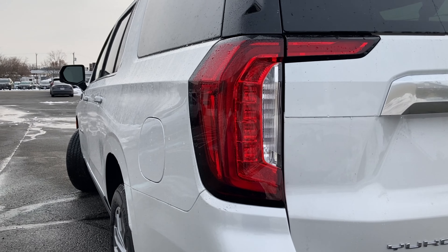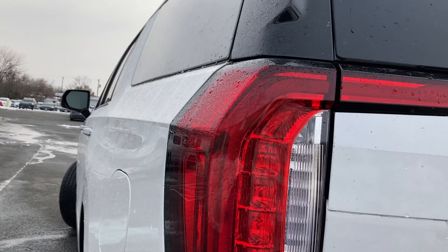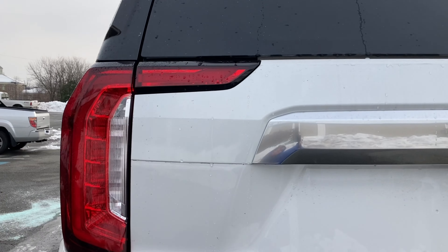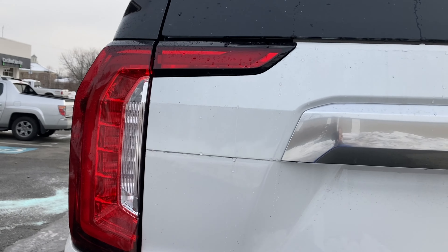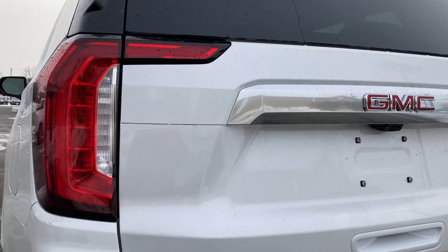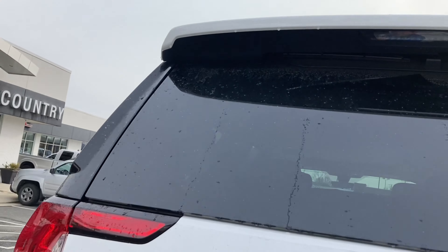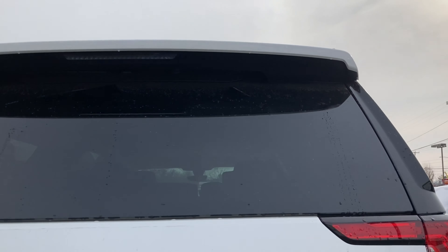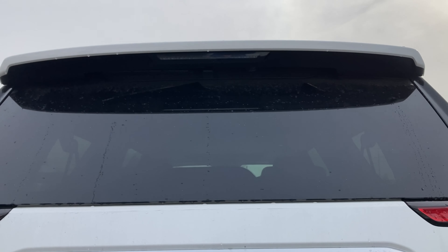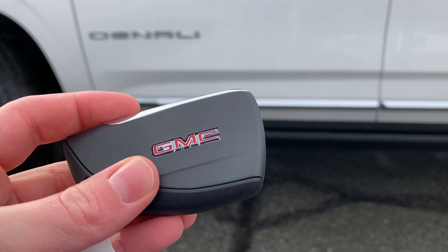If you covered that part, it would look like the new Suburban taillights. But for GMC, they have the normal Suburban taillights and then a small kind of arch area — I don't know why they put it there, but I guess it's just for design. And then we have our rear window, rear taillight, and kind of a rear hatch spoiler.